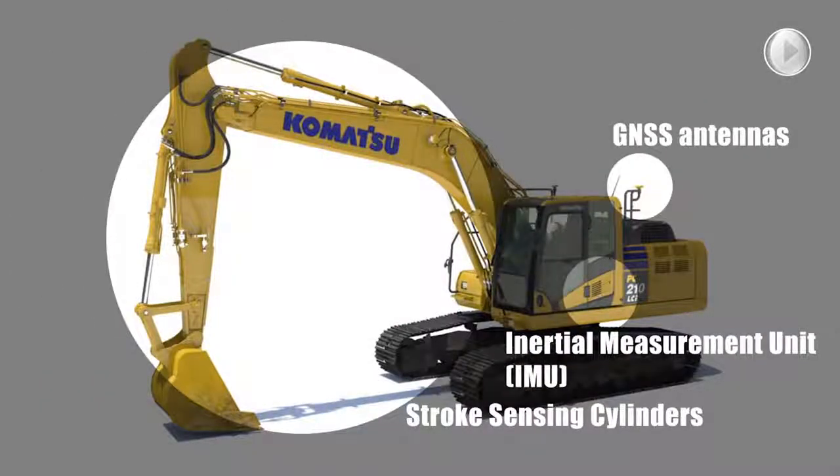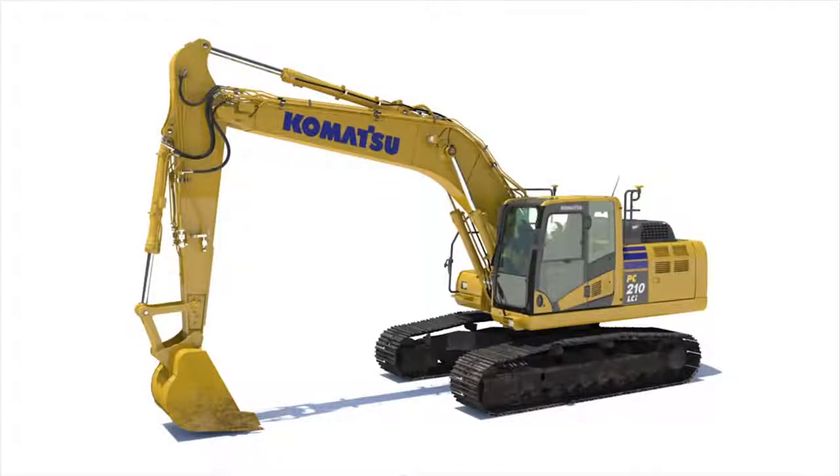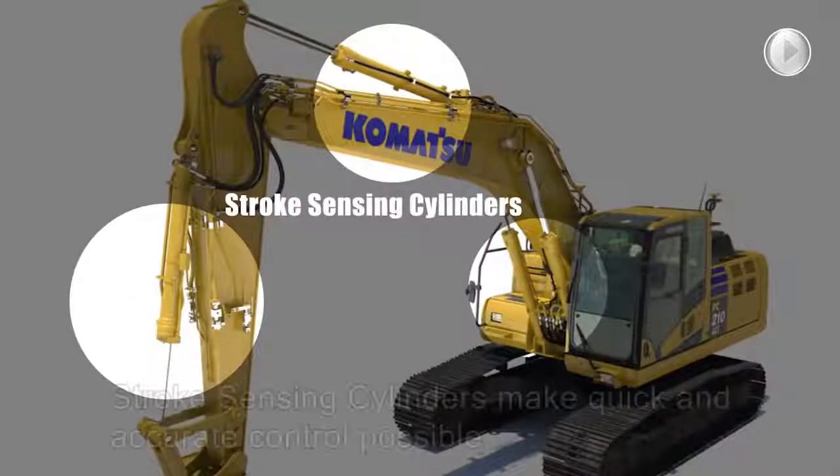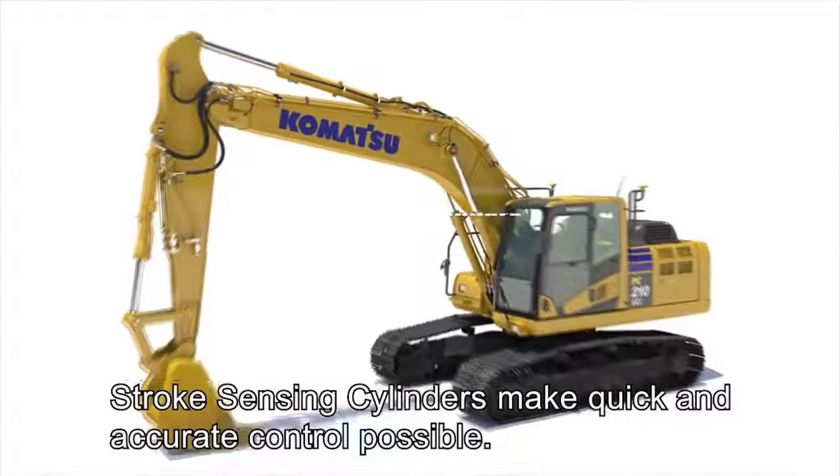Komatsu's intelligent machine control excavators achieve finish-grade performance without any delay through the use of a durable and accurate integrated sensor package. Proven stroke-sensing hydraulic cylinders are utilized to measure boom, arm and bucket movements with well-protected wiring harnesses.